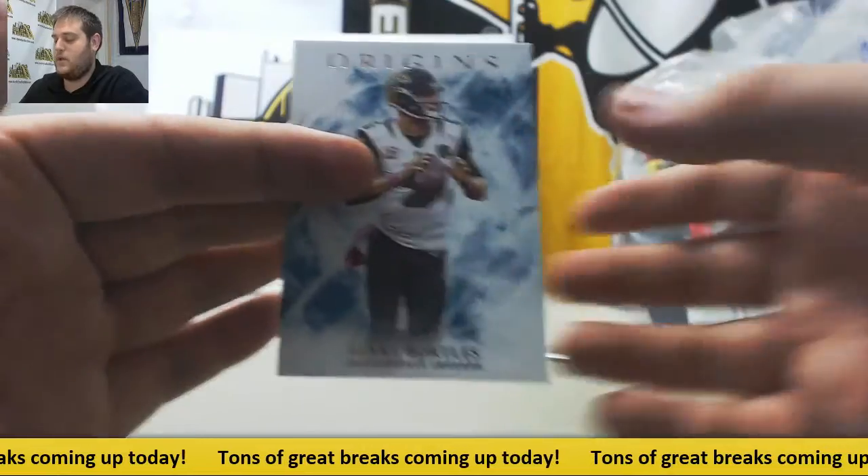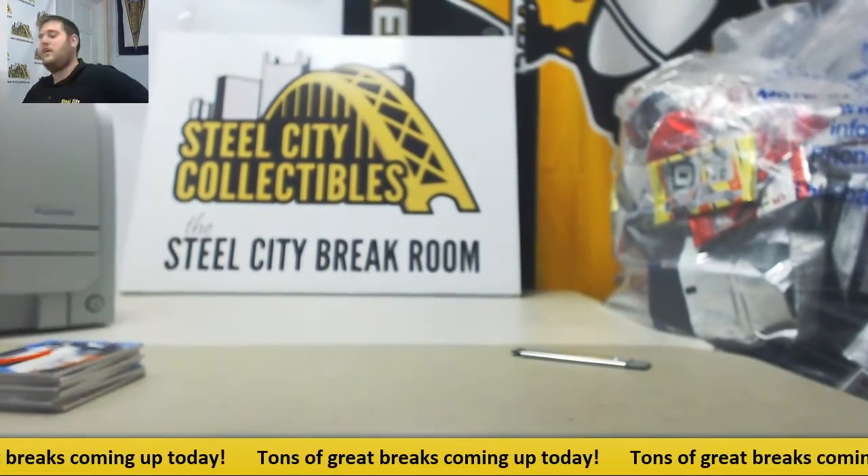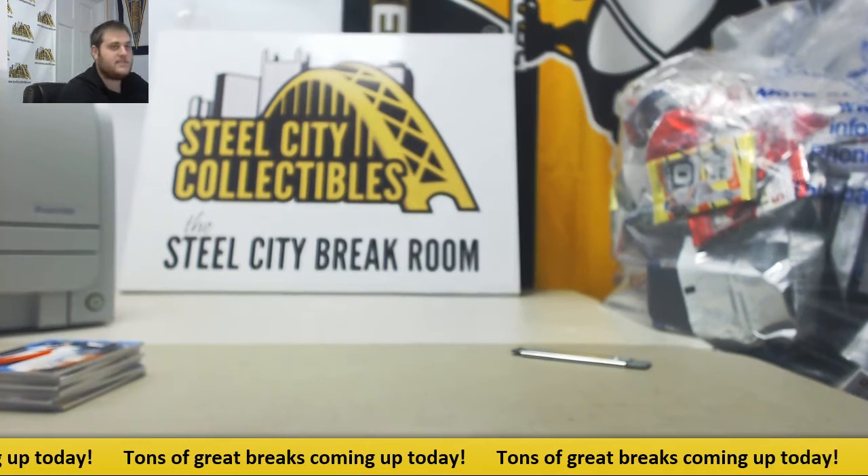And for the Jags, Blake Bortles. Alright, three more nice boxes for you — some nice hits. Nice Trubisky to end that one. Keep sending in those orders, guys. Thanks, Cory.